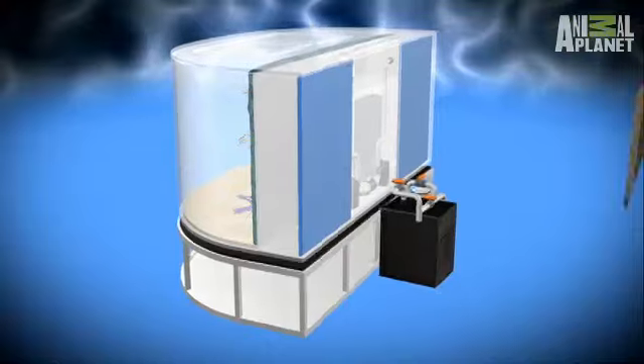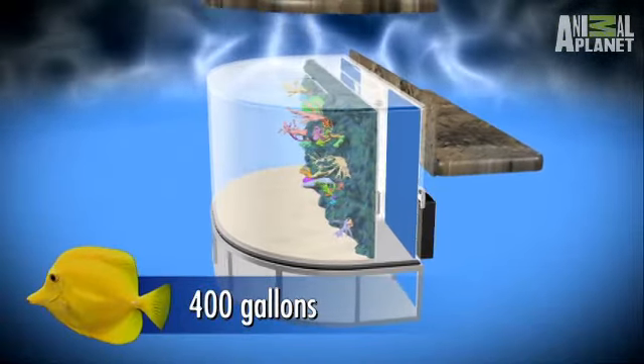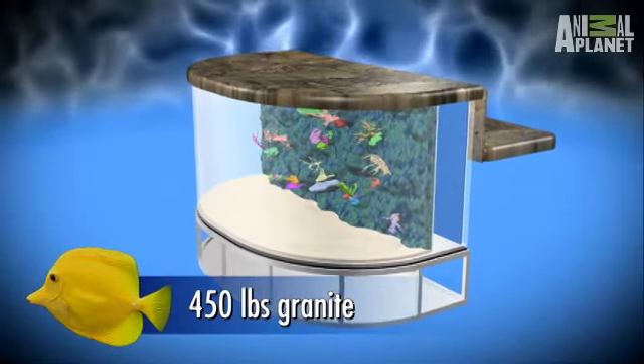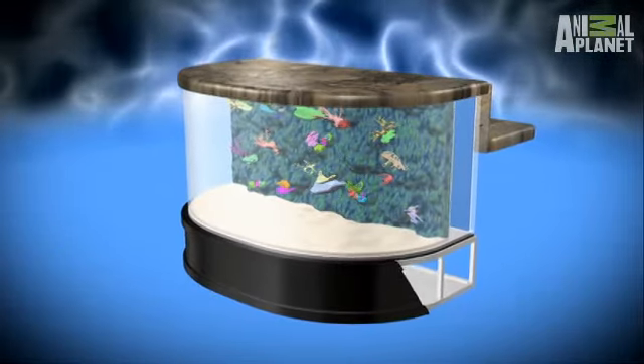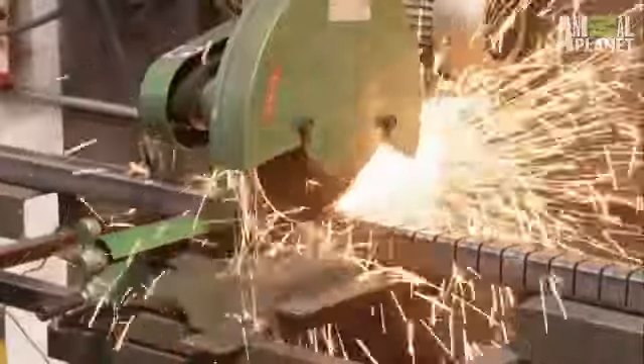Here's what we got so far. The reception desk is gonna be a 400-gallon shark tank that'll have to be strong enough to support a 450-pound slab of granite. When you're putting that much weight on top of an aquarium, it could be a challenge. Since the granite's over 450 pounds, we beefed up the steel frame by adding some extra supports underneath it.